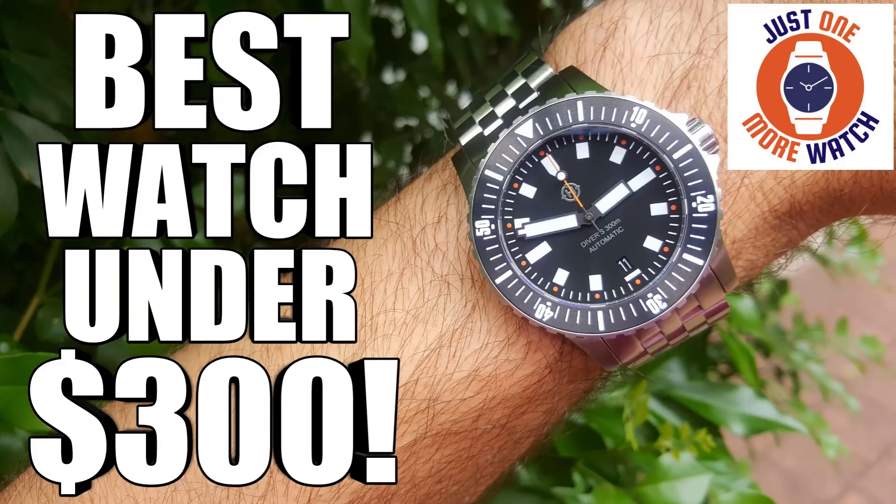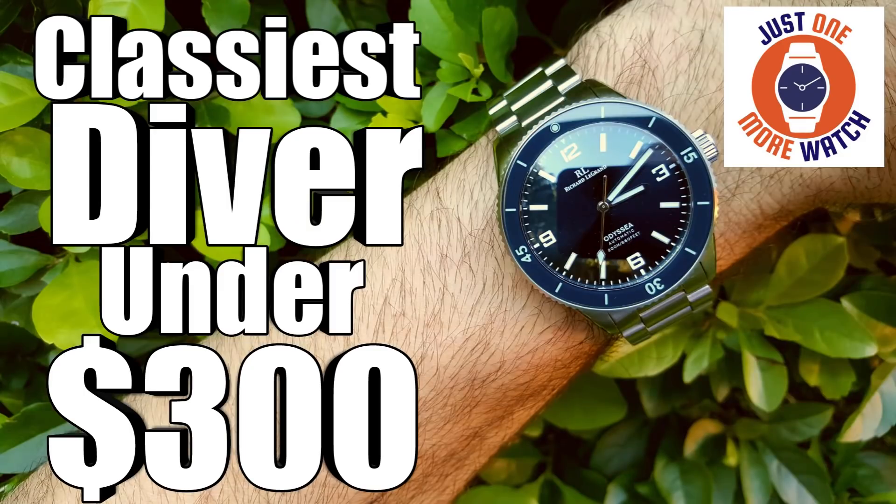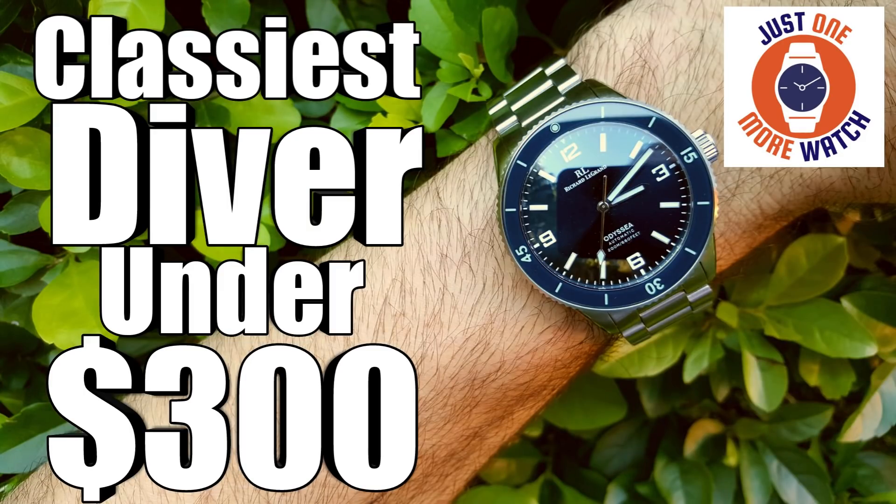Including, but not limited to, the Helm Brothers Vanuatu and Kuraburi. I reviewed the Richard Legrand Odyssey 2, a really classy looking desk diver, and the new Phoebus PY007 Submariner homage that features one of those high-beat Japanese automatic Miyota 9015 movements. So if you're going to launch a model at this price point in that sector, you better come out swinging because there are already some heavyweight contenders out there. Is this Aquatico then the new king of the hill?